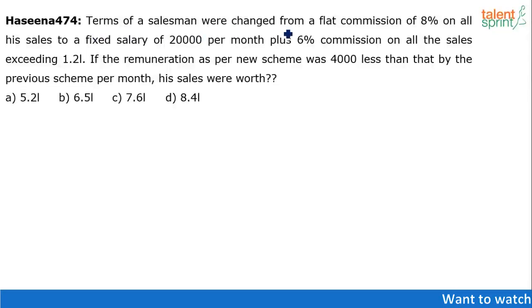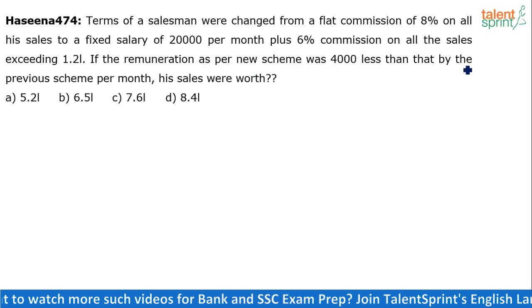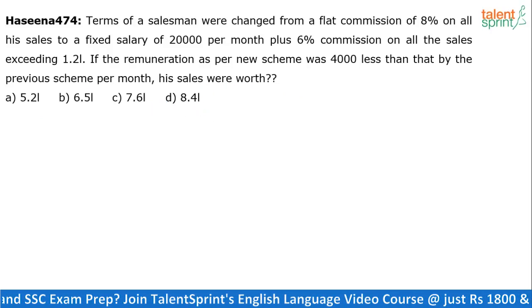The terms of a salesman were changed from a flat commission of 8% on all his sales to a fixed salary of Rs. 20,000 per month plus 6% commission on all the sales exceeding 1.2 lakhs. If the remuneration as per the new scheme was 4,000 less than that by the previous scheme per month, his sales were worth what? Options: 5.2 lakhs, 6.5 lakhs, 7.6 lakhs, or 8.4 lakhs.